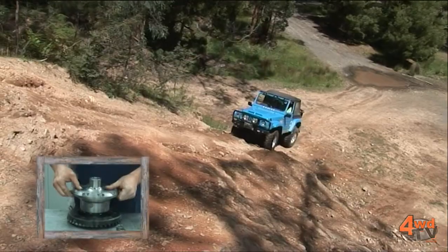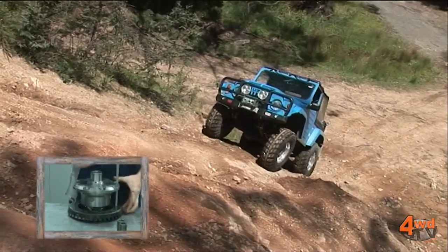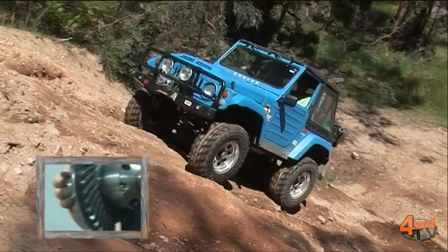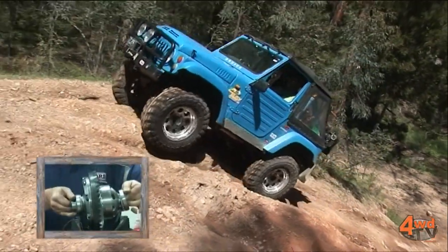Air lockers are available for most common four-wheel drives on the road. They're easy to install because they replace the factory diff. One of the primary benefits of the air locker is just the fact that it's stronger than the diff that the vehicle came with, and so they're better able to cope with everything that's going to put more load through the drive line of your vehicle.